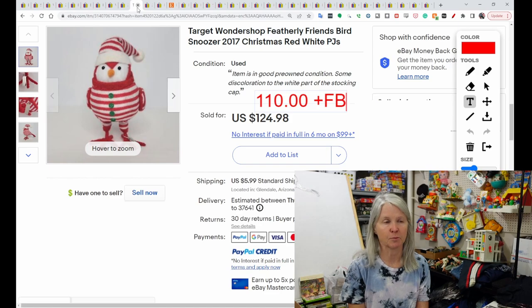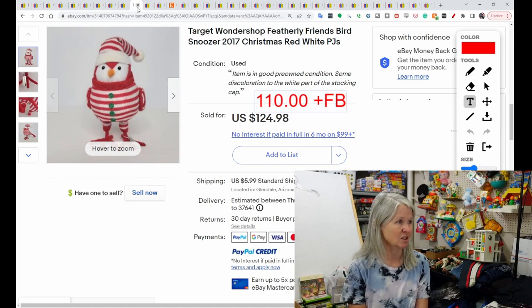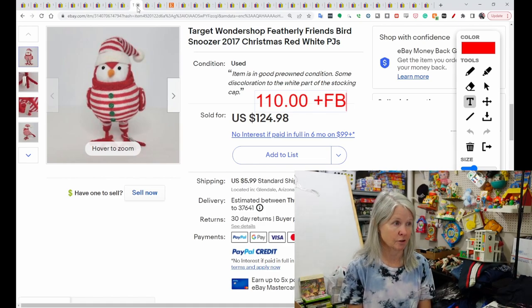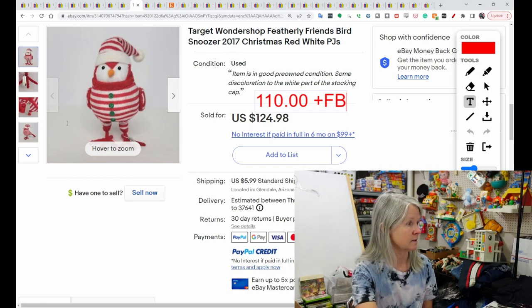This was the surprise for me. This is Target Wondershop — a bird that was released in 2017. I saw lots of the birds; not all of them were getting high prices, but there were quite a few of these. This sold for $110, and the buyer did leave positive feedback. I don't think these are very big. Crazy.